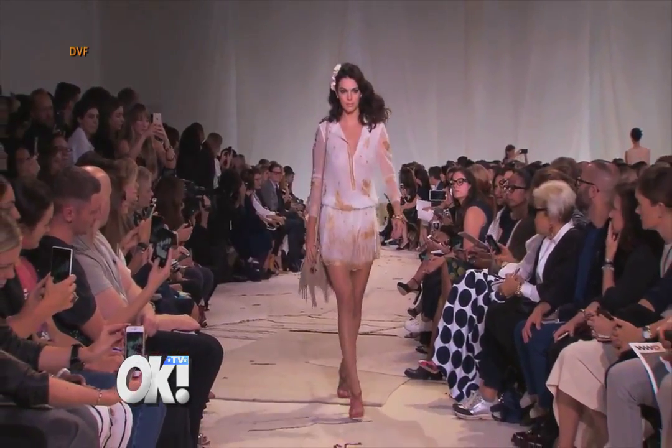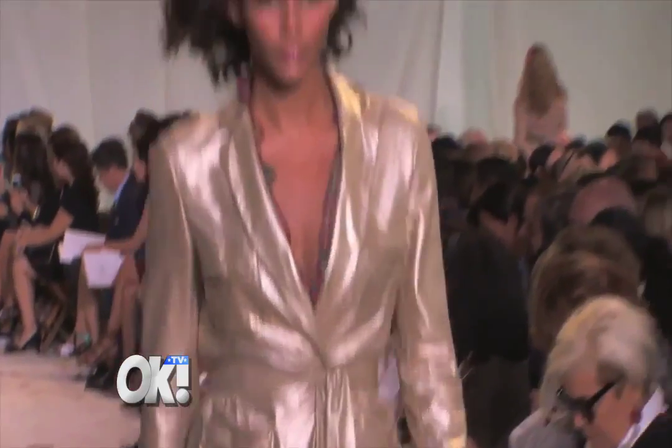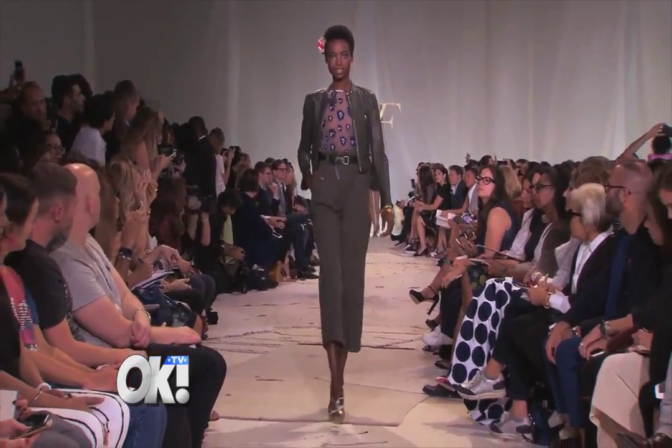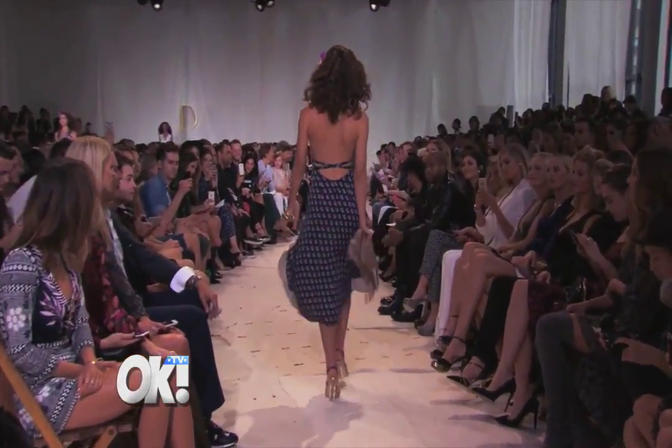Earlier we gave you some fall style tips, but in New York it's all about spring at Fashion Week. Kathleen Dimanche from the OKTV Style Team has all the latest technology trends from the catwalk.